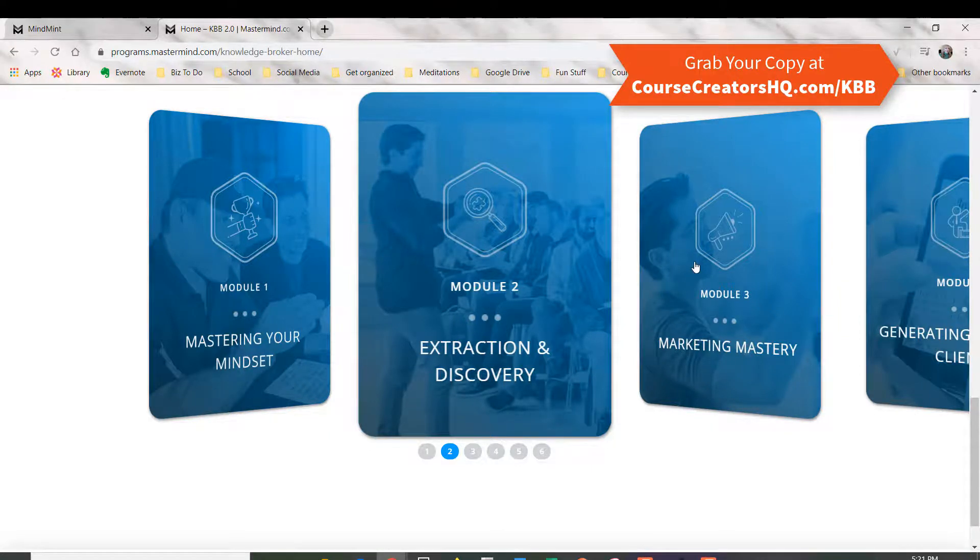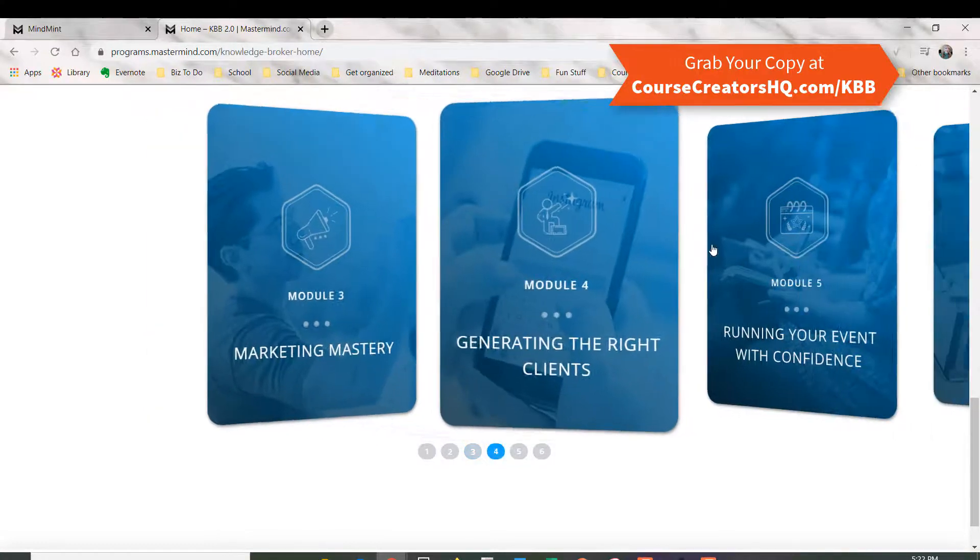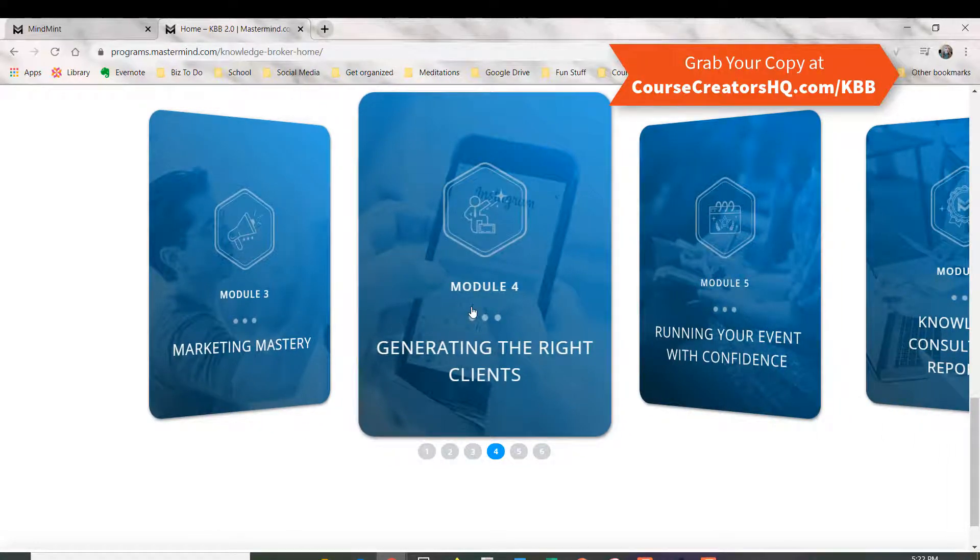Modules three and four are both about your marketing and getting in front of the right clients who are potentially interested in your program, your workshop, or your mastermind. In module four, they brought in some outside experts to help explain some of the marketing features, so this is like a full-fledged marketing course inside of here.